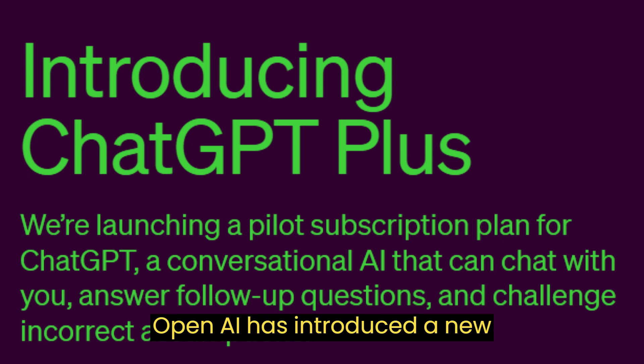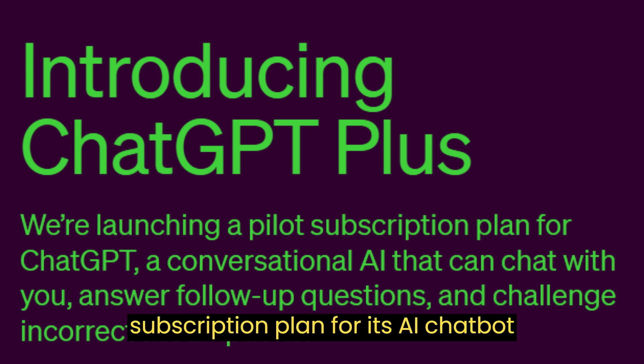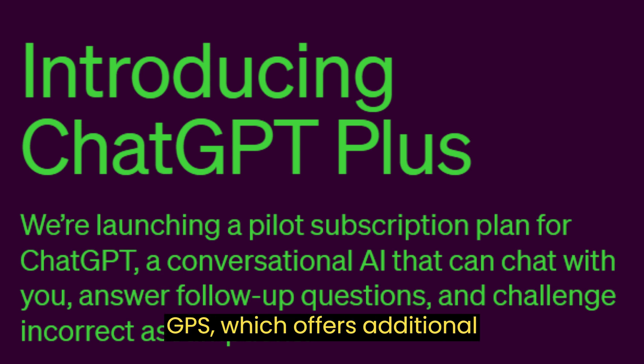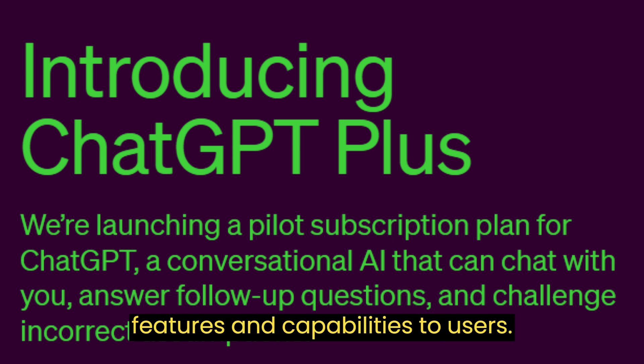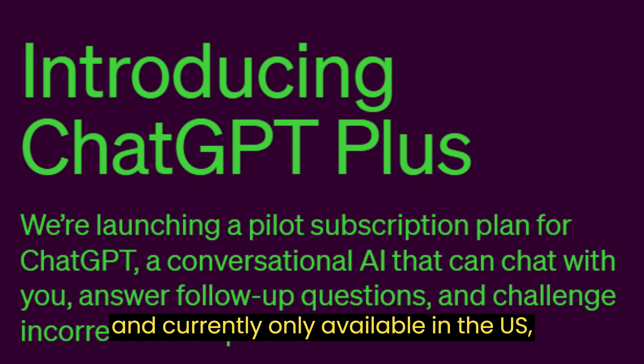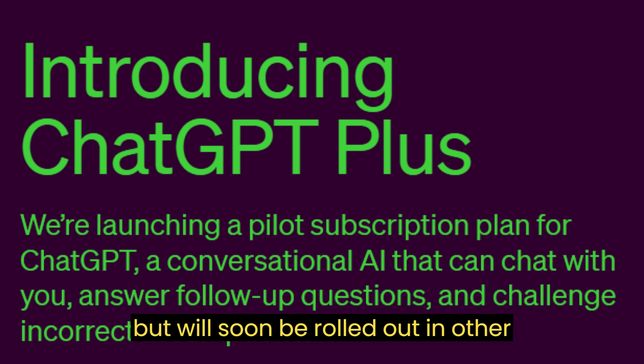OpenAI has introduced a new subscription plan for its AI chatbot, ChatGPT, called ChatGPT Plus, which offers additional features and capabilities to users. The service will cost $20 per month and is currently only available in the US, but will soon be rolled out in other countries.